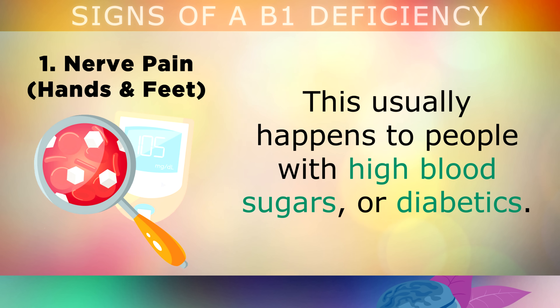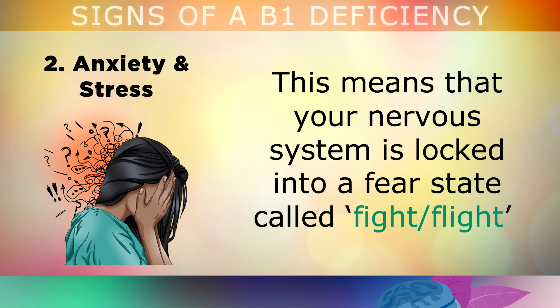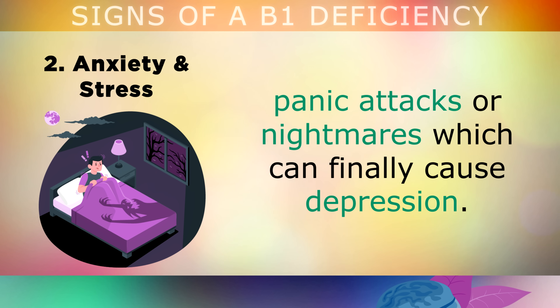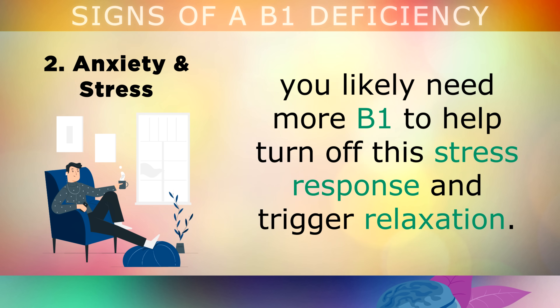This usually happens to people who have high blood sugars or diabetes. The second sign is anxiety and stress. When you feel stressed out, nervous, and can't seem to relax for a long period of time, this means that your nervous system has become locked into a fear state, called the fight or flight response, and this is using up large amounts of vitamin B1. In more severe cases, you may suffer with chronic anxiety, sleeping problems, panic attacks, or nightmares, which could finally lead to depression. If you have any of these issues long term, you likely need more B1 to help turn off this stress response and trigger relaxation in your body.